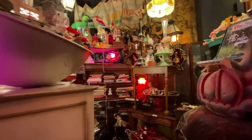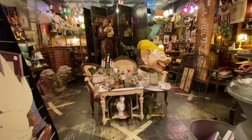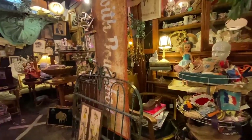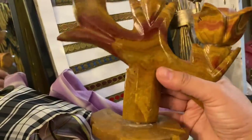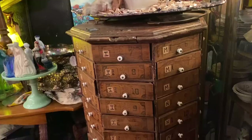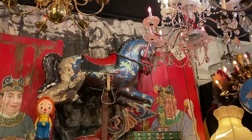I absolutely love stores like this where every corner you turn you're not quite sure what you're going to find. Maya went in the store ahead of me and it took me forever to find her because there are so many different twists and turns in this store.